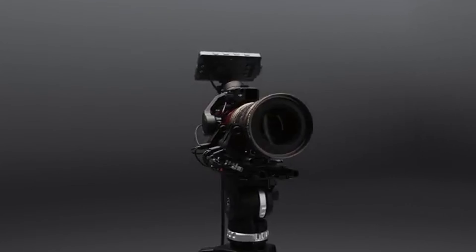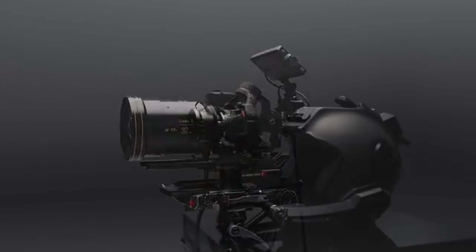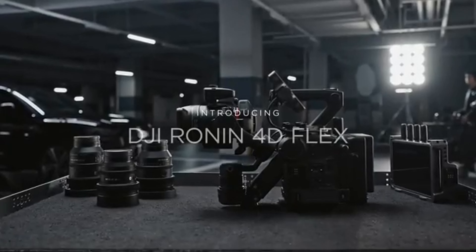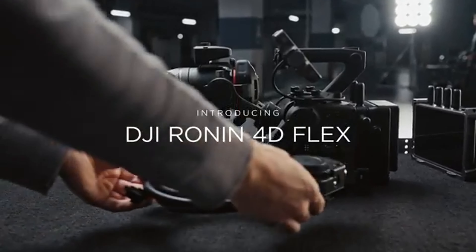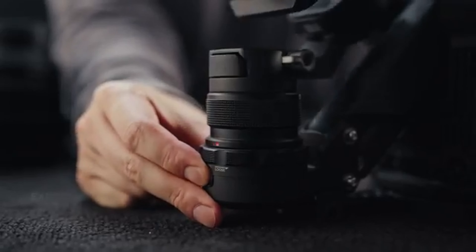So sit back, relax, and prepare to embark on a cinematic journey like no other. The DJI Ronin 4D is a game changer when it comes to capturing stunning footage. With its advanced four-axis stabilization system, this gimbal takes smoothness to a new level.